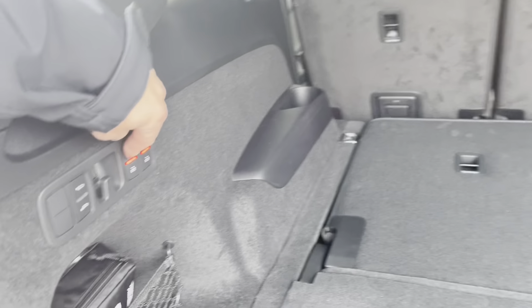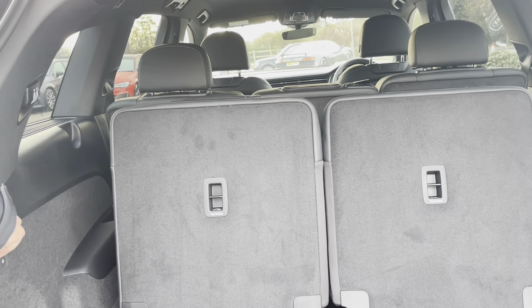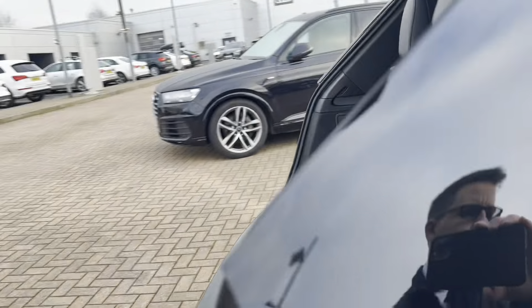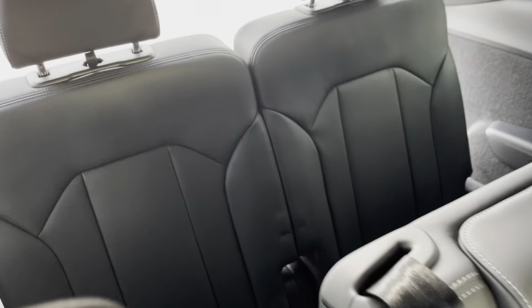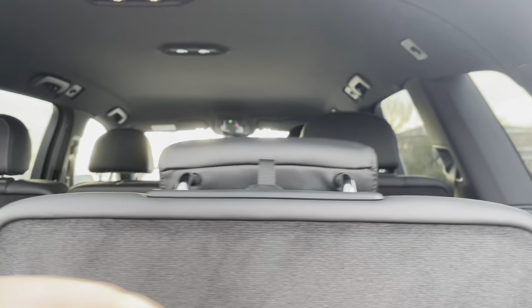Of course you can turn this vehicle into a seven-seater simply by pressing the buttons on the side — those extra seats do pop up. I'll show you what it looks like from inside the vehicle. There's still plenty of leg room there. And once you finish with those two extra seats, simply pop the headrests down and press the buttons on the side in the opposite direction.